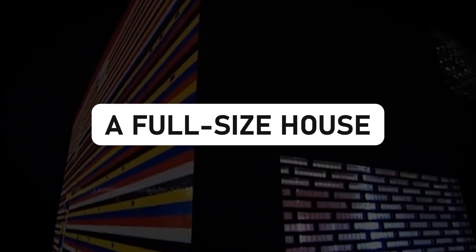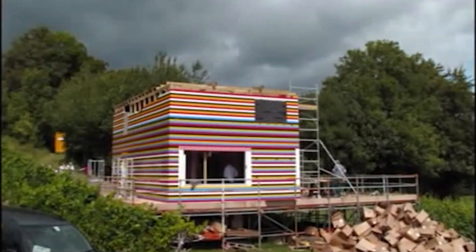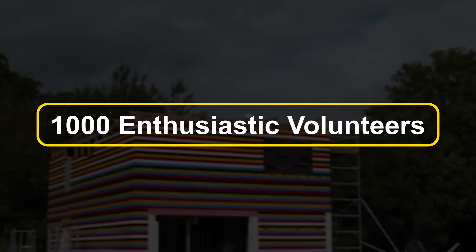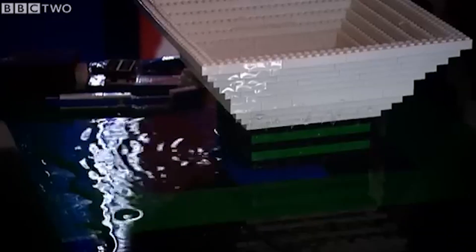A full-size house — living in a LEGO dream. James May, the cheeky presenter from Top Gear, elevated the game by constructing a full-sized, fully functional house with help from 1,000 enthusiastic volunteers. With a whopping 3.3 million LEGO bricks, it's like stepping into a Technicolor dream home. The bathroom has a working toilet, the shower actually showers, and there's a bed — admittedly a rather uncomfortable LEGO bed — but who cares when you're living in a house made of bricks that once belonged to your childhood?